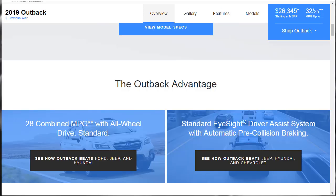For 2019, there are a couple new things for the Outback. Subaru's EyeSight Driver Assist Suite is now standard on all Outbacks, and the base 2.5i trim gets additional USB ports. They say 28 combined miles per gallon with all-wheel drive — that's standard — and there's the standard EyeSight Driver Assist system with automatic pre-collision braking.